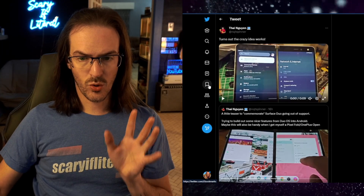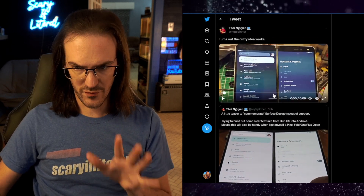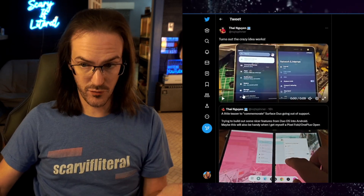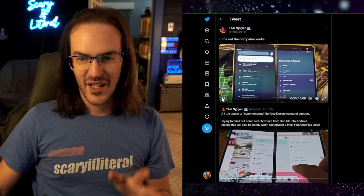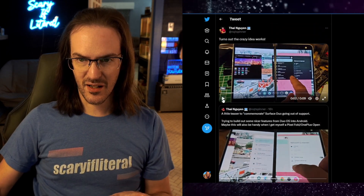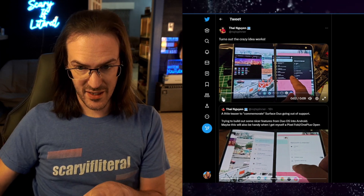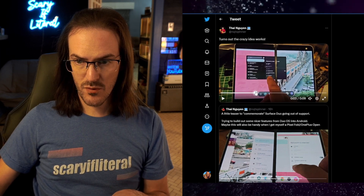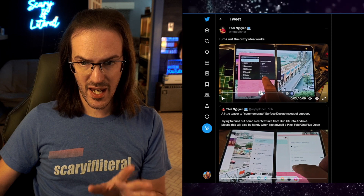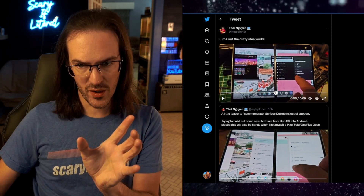Let's look at Ty's tweet — he actually tweeted it and then tweeted an update, so we'll look at the final video. As we let this play, what you're going to see is he swipes up on an app and then drags it over to the other screen. As he moves from screen to screen, he gets a pink sort of window appearing showing him where that app is going to go.